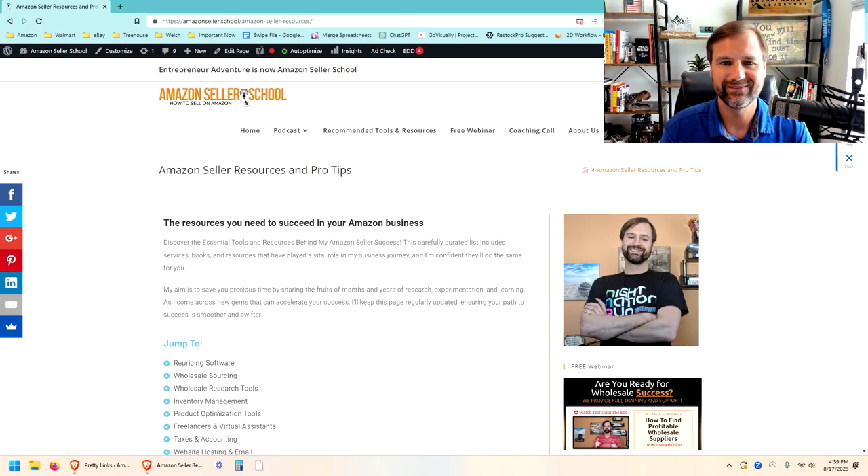Today we are going to dive in and look at the top software and tools that I use in our Amazon wholesale business to keep things running smoothly, find new products to sell, and all that good stuff. If you want to jump over to the website, you can go to amazonseller.school and click on recommended tools and resources to see all the links. Some of those will be affiliate links, so if you use those, I will get a small cut at no additional cost to you. It helps me make more content like this, so I appreciate that — let's dive right in.